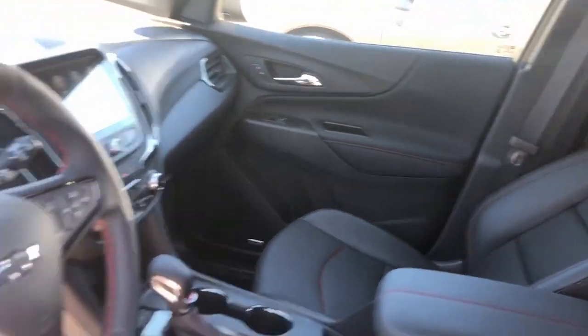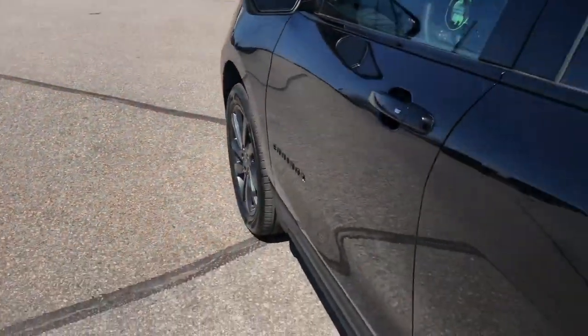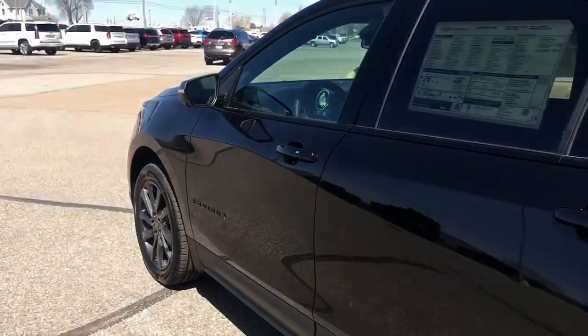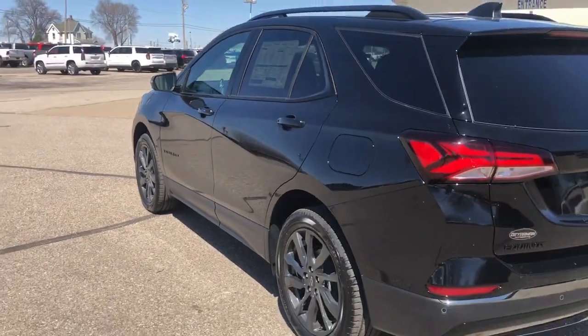Satellite radio. Adaptive cruise control. Power liftgate. Heated mirrors. Why settle for a vehicle that's merely functional when you can have style as well? Get into the Equinox and go places.